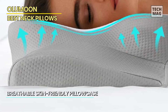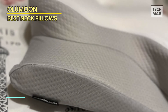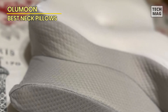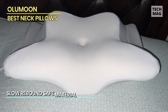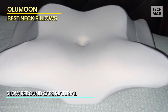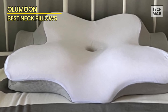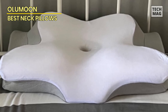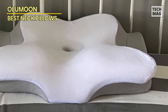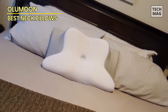Bid farewell to sweaty and uncomfortable nights. The Alu Moon side sleeper pillow is constructed with a soft, breathable fabric that ensures optimal airflow, so you can enjoy a cool and cozy night's sleep without interruptions. When it comes to relaxation, quality of material matters — this pillow boasts premium memory foam that perfectly balances firmness and softness. Note that while the removable pillowcase is machine washable, the memory foam pillow core should not be washed.